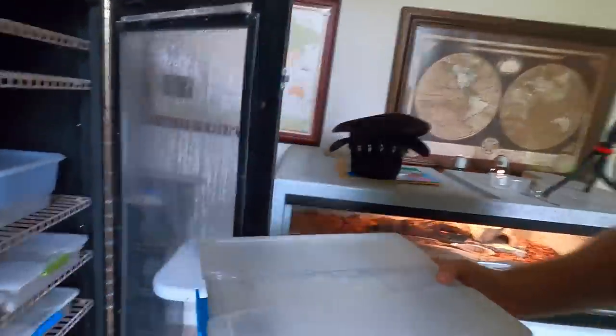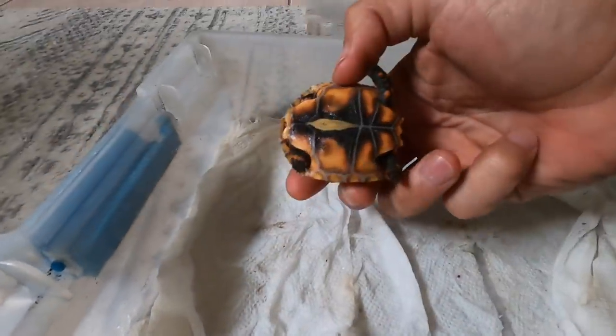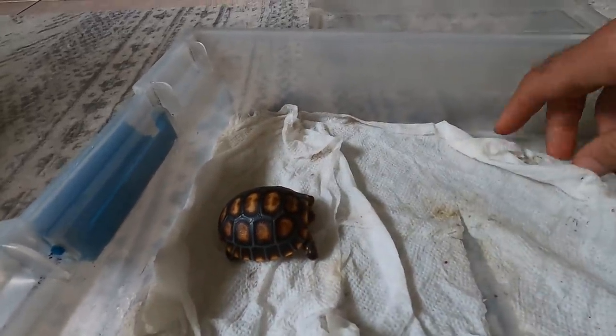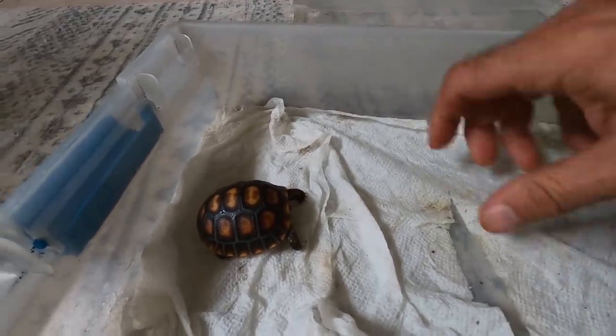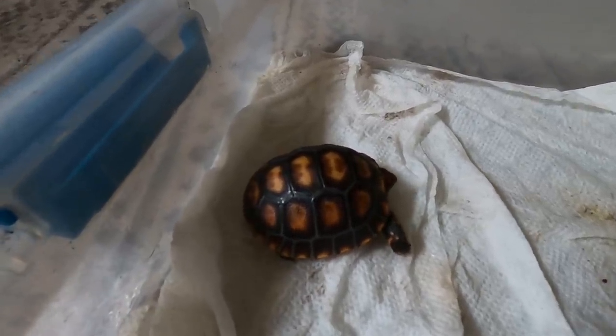I did think it would be a good opportunity - since we had a video on Tuesday about the eggs that were hatching - to show you what's going on and what we do with the animals once they hatch. Here is our little nursery. Here's our little cherry head, and you can see his yolk is being absorbed and it's just a beautiful color. We've got this nice moist paper towel that he's been hanging out on, and that keeps the yolk from sticking to the plastic.